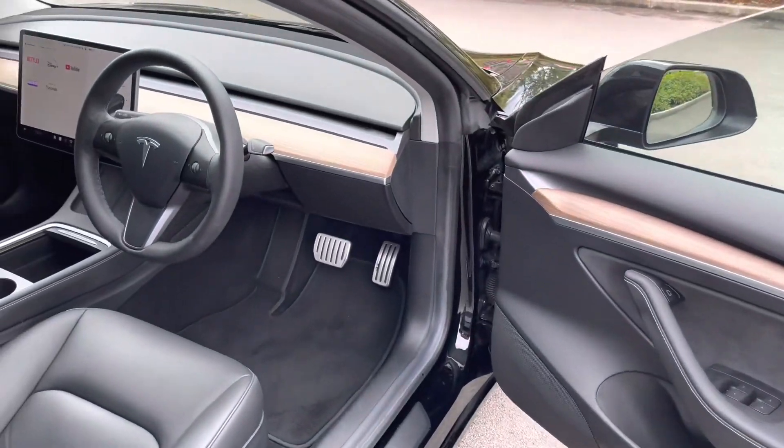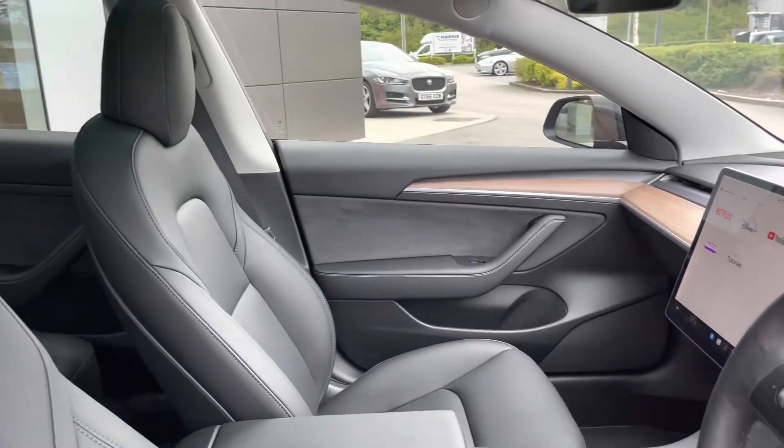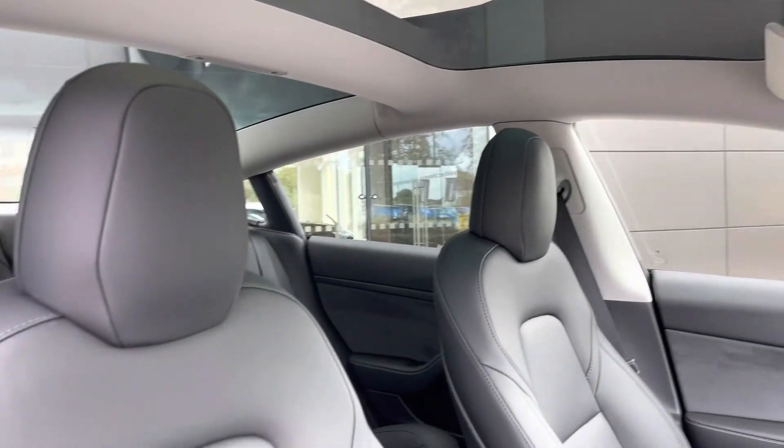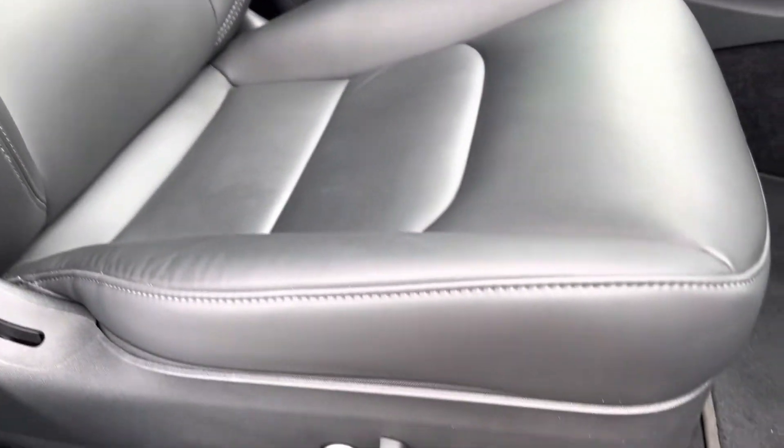A quick glimpse into the front of the cabin reveals a very minimalist interior design, which I very much like. The glass roof illuminates the cabin very nicely, and there are electrically adjustable front seats for the ultimate comfort.